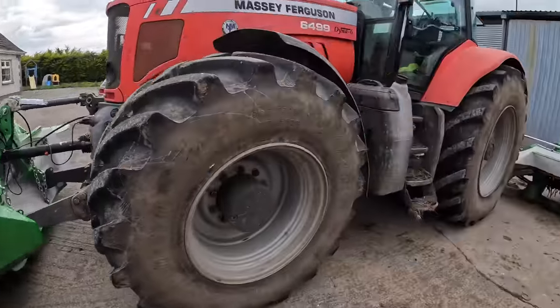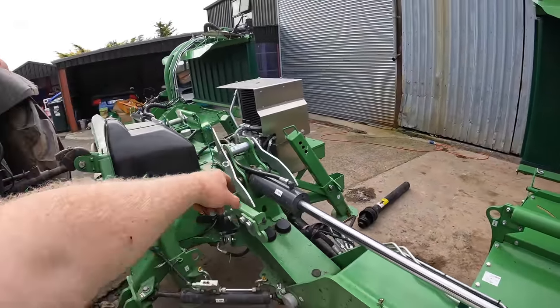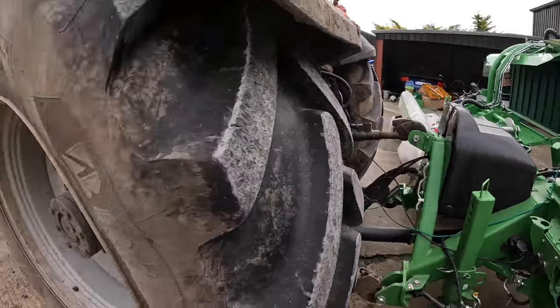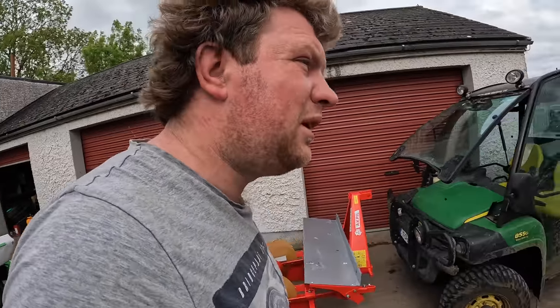Two gearboxes on the front bed, one gearbox in the middle, one gearbox there - so that's one, two, three, four, five gearboxes across three beds. Not too bad.